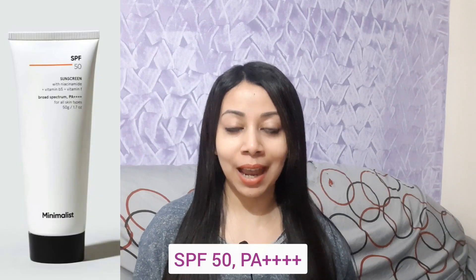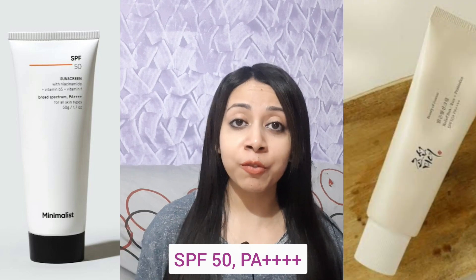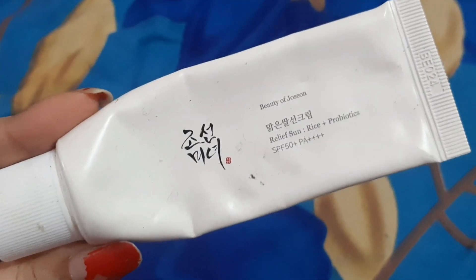Next is sunscreen. I have two options today — one is the Minimalist SPF 50 PA++++ sunscreen, and the other is the Beauty of Joseon Sun Relief Sunscreen SPF 50 PA++++. If you already have skin tan, please choose a sunscreen with at least a PA++++ rating. I chose these two sunscreens because both contain a skin-brightening ingredient, making them especially suitable for those with tan. Both are very effective.